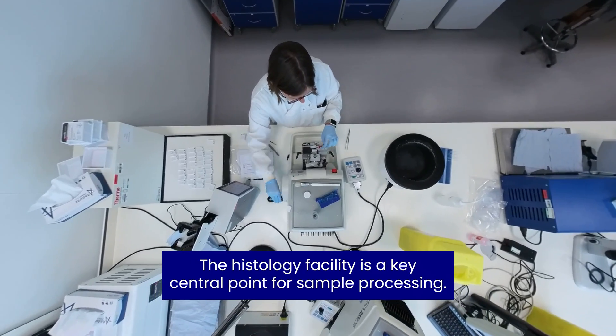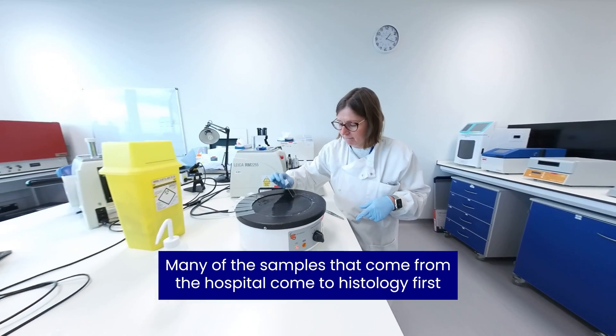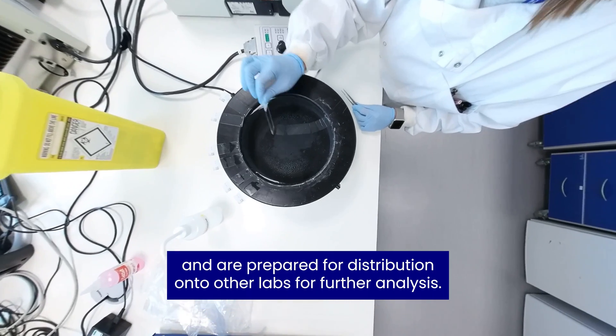The histology facility is a key central point for sample processing. Many of the samples that come from the hospital come to histology first and are prepared for distribution onto other labs for further analysis.